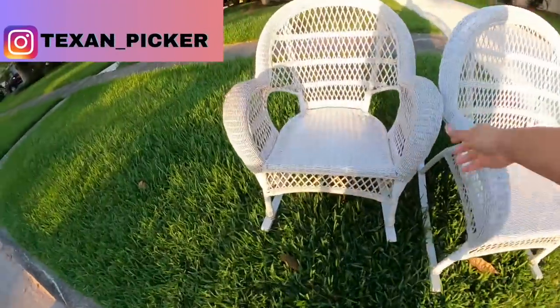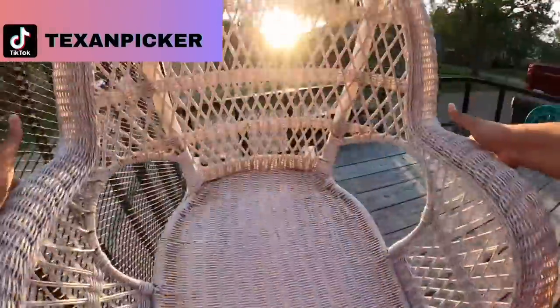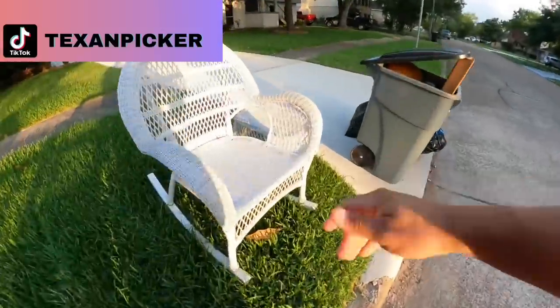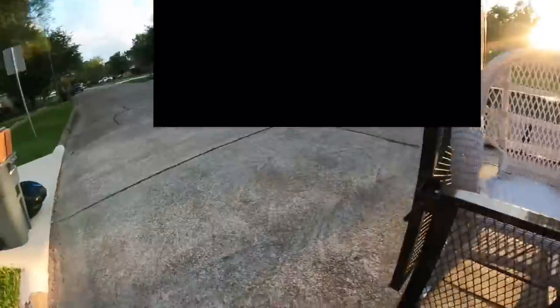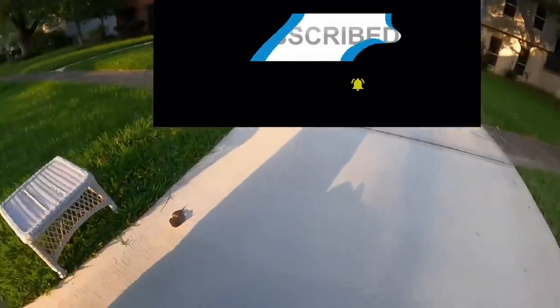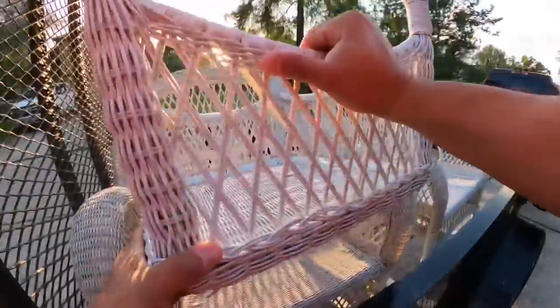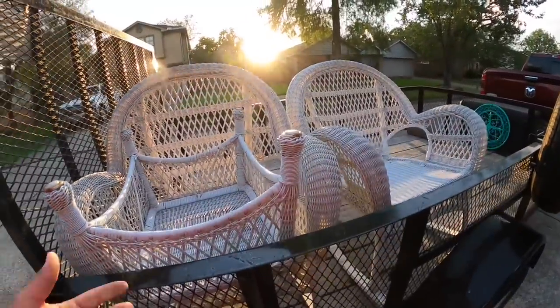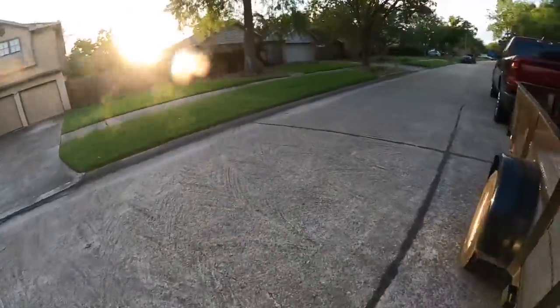Here's our first stop and we got a couple wicker rocking chairs — look to be in good condition. Both in good condition. There's also a little table, some cans, grass. That's a good way to start off picking. Easy 150 bucks right here. Good start.